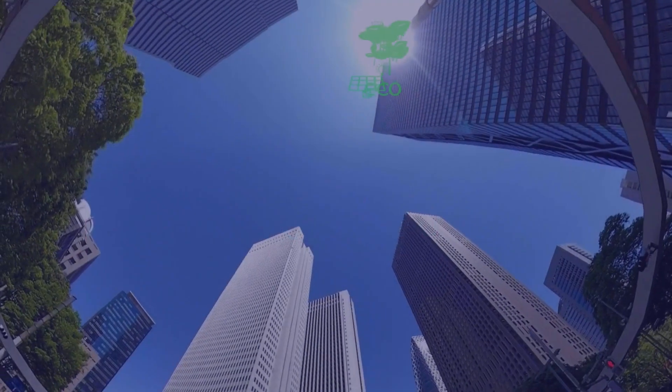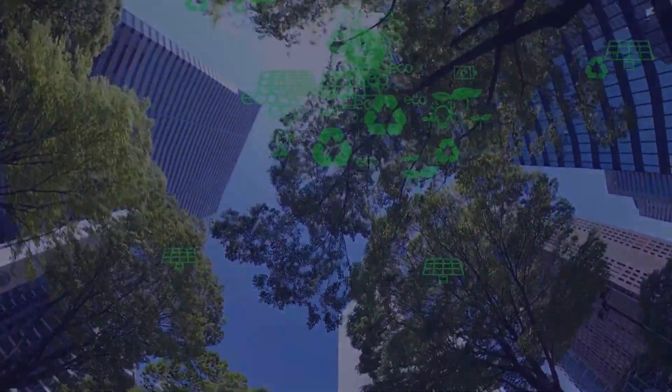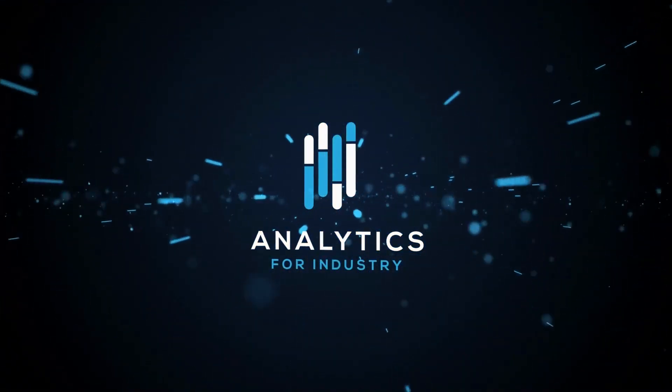Do you want to know more? Want to reduce your energy cost? Want to lower your carbon footprint? Please visit analyticsforindustry.com and start your energy and carbon footprint reduction today.